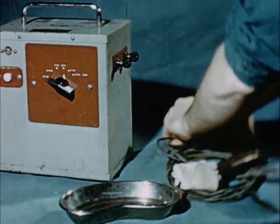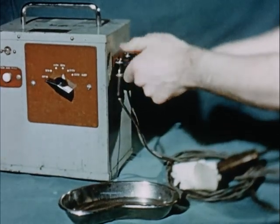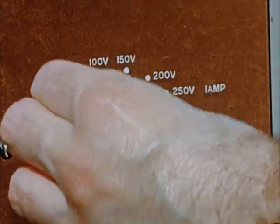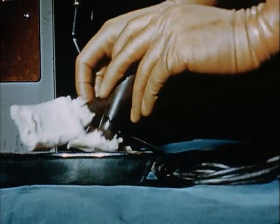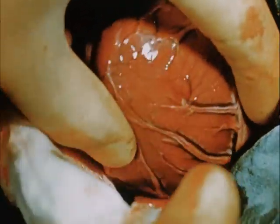In the meantime, the defibrillator is assembled. Give a very brief shock of between 150 and 250 volts depending on the size of the heart. Should this fail, continue massage and repeat with one more shock. It may be necessary to use two or three quick shocks. Ensure firm contact across the ventricles.